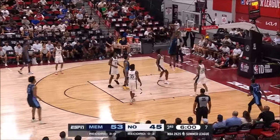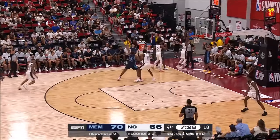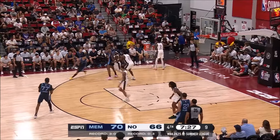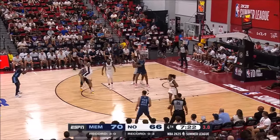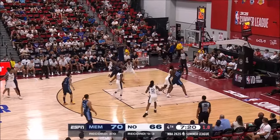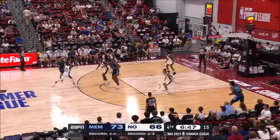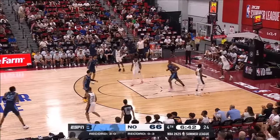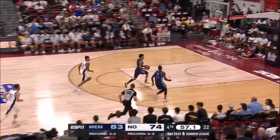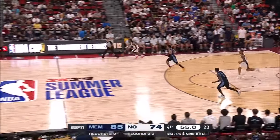Pippen Jr. up top to Trey Jemison. Jemison to Pippen. Pippen behind the back — hits the row. GG Jackson. You can put a J in his name too, for jumpers. Another steal — that's number 12 for the Grizzlies. And that is points number 16.